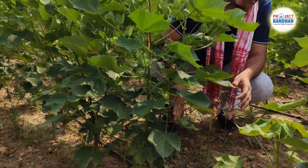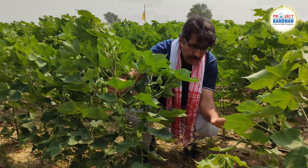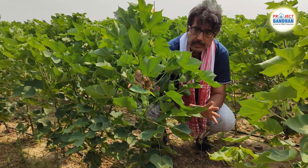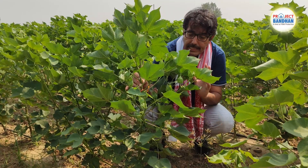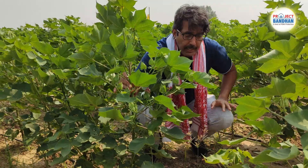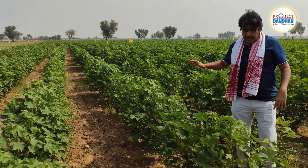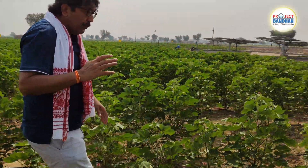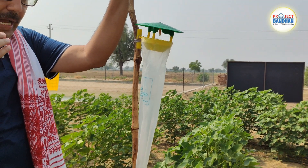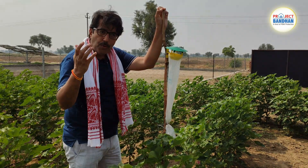We are using mating disruption PB Knot technology in this plot. You can see that the plant looks very firm with robust growth and sequential fruit bearing. We have also seen very low or nil flower drop this season. This 60-day-old plant bears more fruits than any other plots I have seen in the past week while traveling extensively across northern India. In addition to mating disruption, we are also promoting the use of pheromone trap technology to help farmers identify pests at a very early stage of infestation.